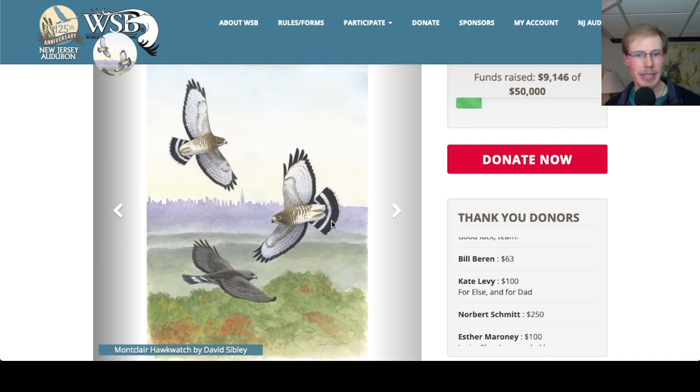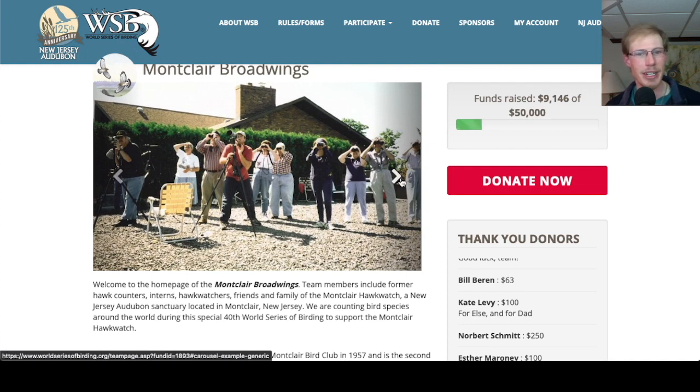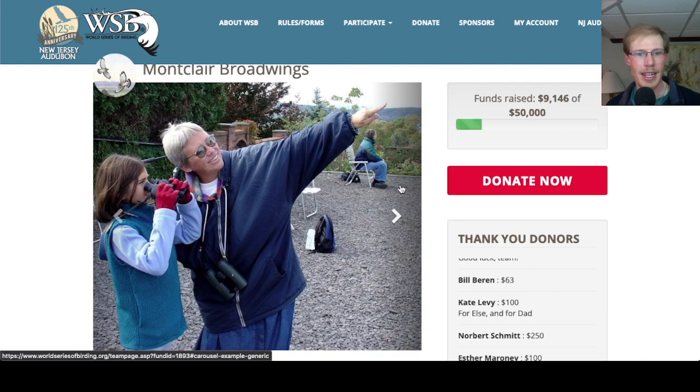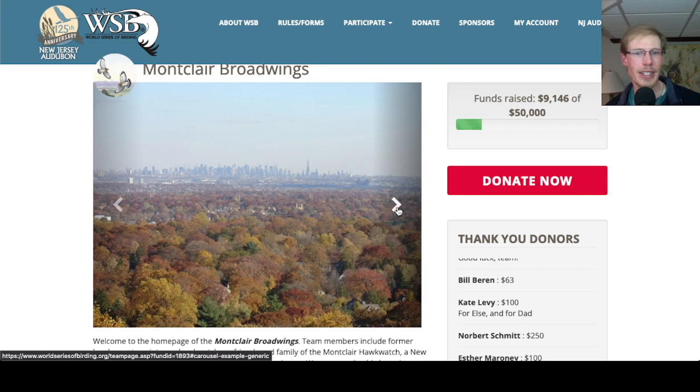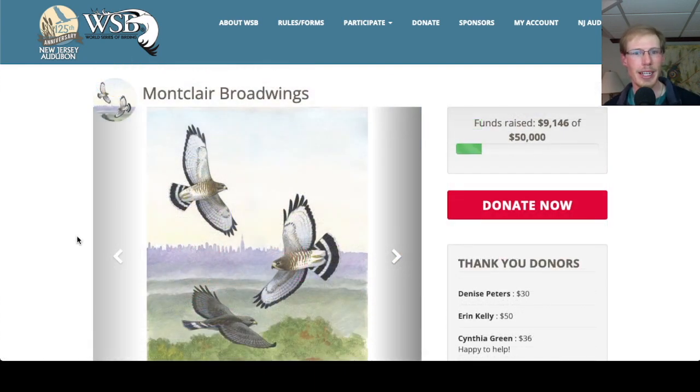Looking through some photos — we have a nice painting by David Sibley. One cool thing about the Montclair Hawk Watch is you have the Manhattan skyline off in the distance. Here's a sign for the Montclair Hawk Watch and a group of people hawk watching. When I did it I did a spring count, which isn't from the top platform but on the other side of the quarry. Here we have Elsa teaching a young girl about hawks, and there's that view — just a lot of fun to look out on a slow hawk day and try to find the Statue of Liberty and the new World Trade Center. Again, here's Elsa doing what she did best. If you'd like to donate, I'll put the link in the description.